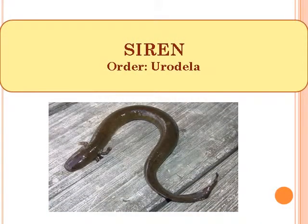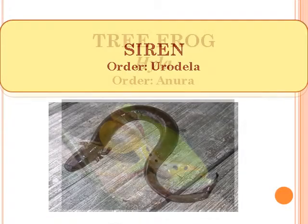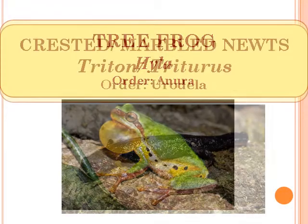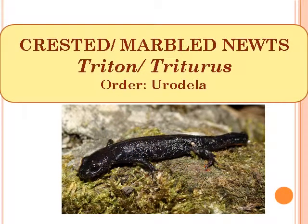Siren, Order Urodela. Tree Frog, scientific name Hyla, Order Anura. Crested or Marbled Newt, scientific name Triton or Triturus, Order Urodela.